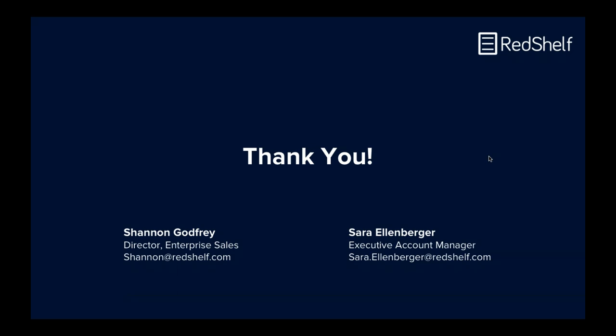I think that about wraps it up. If anyone has any additional questions, you can see Shannon and Sarah's contact information here — feel free to reach out. Otherwise, we will be following up with a recording and a copy of this webinar. Thank you so much everyone for joining us. Thank you.